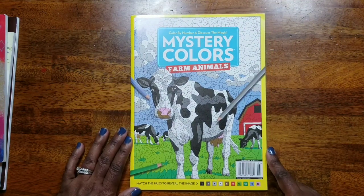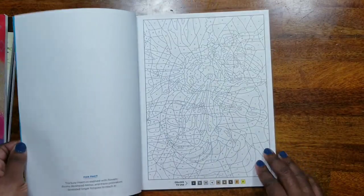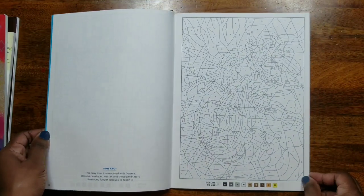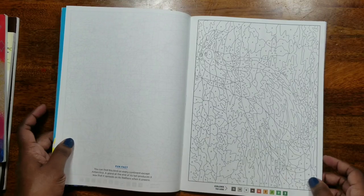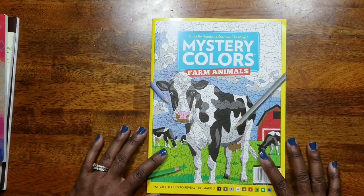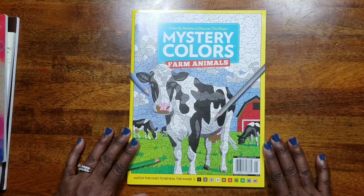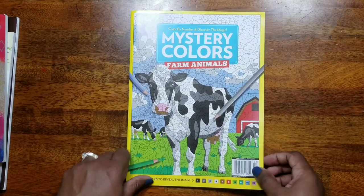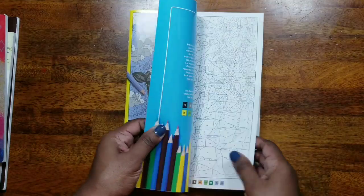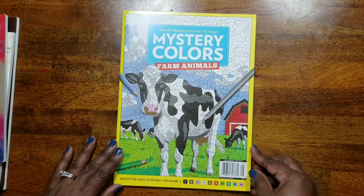The next one is from 2019 — Mystery Colors: Farm Animals. I am really into these mystery color books and they're hard to find. People say you can buy them at Walmart but when you go they don't have any, so I decided to subscribe to a magazine subscription. I picked up this one and last month's issue, and hopefully by the time the next one comes out my subscription will be delivered to my home.